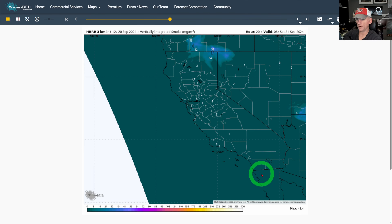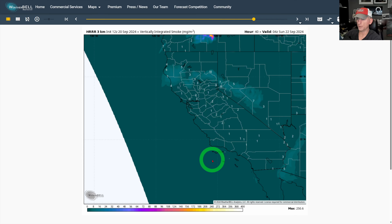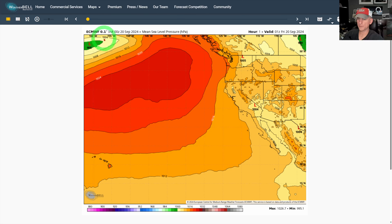Looking at smoke, we're doing relatively well. This is the 12Z run out 48 hours — putting it in motion, you can see not much flaring up across southern California, which is good. There's a little bit of smoke drifting south out of Oregon back into northern California, but relatively speaking doing quite well. Don't let your guard down though, because fire season can last well into October and even November, and if we get an offshore wind event or additional fires start, this can change in a heartbeat.